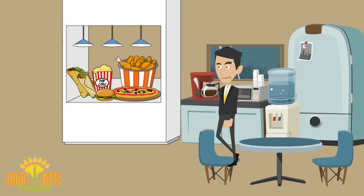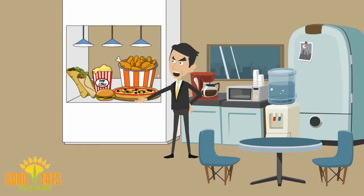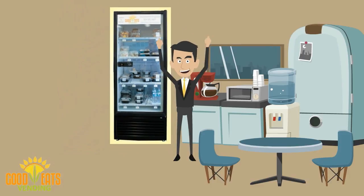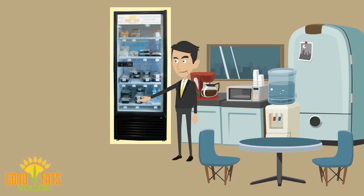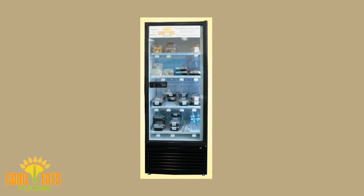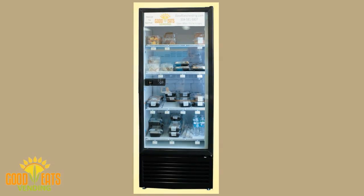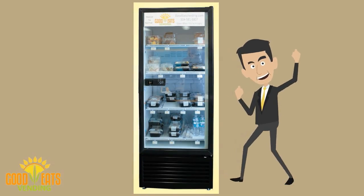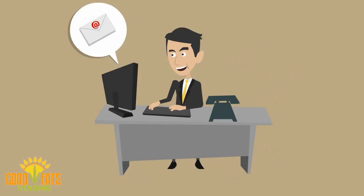Are you sick and tired of the same old junk food offerings in standard office vending machines? If so, check out this radical new idea that is revolutionizing the efficiency of workers' time and attitudes when it comes to their lunch break offerings. Good Eats Vending takes the break room vending machine to a whole new level — a level that your employees will absolutely love. And we all know that a happy staff is always more productive.